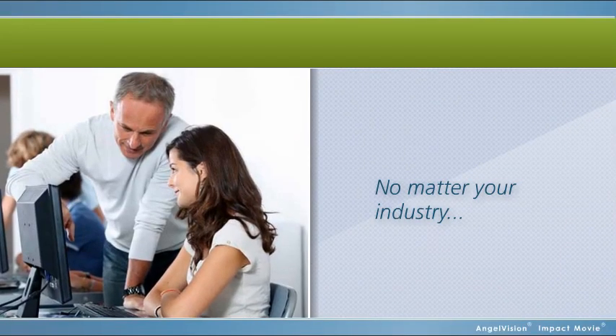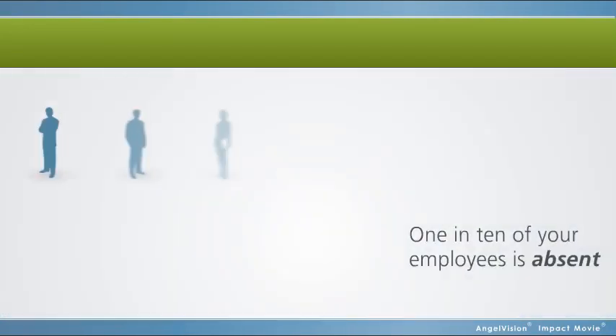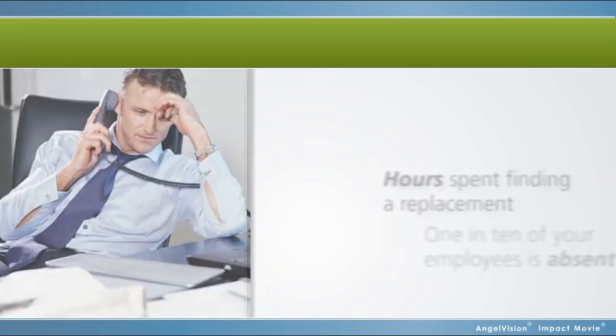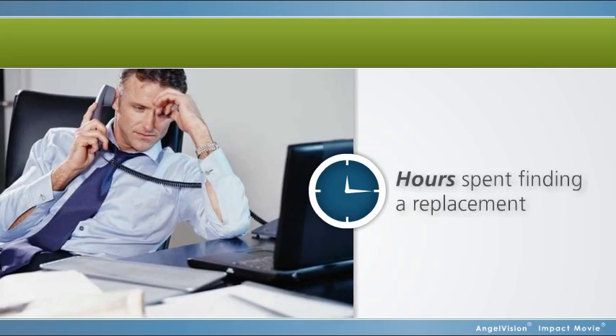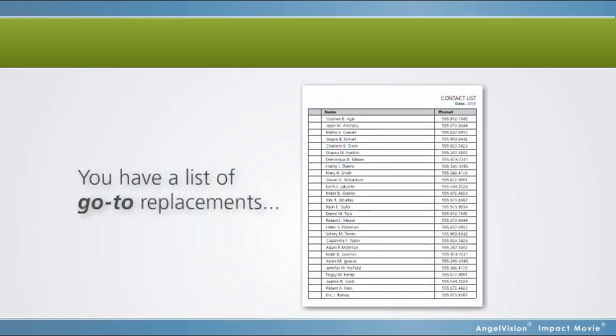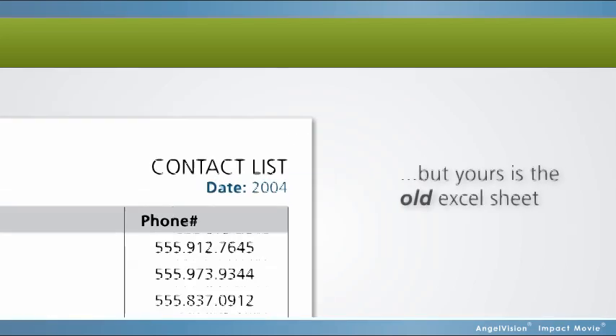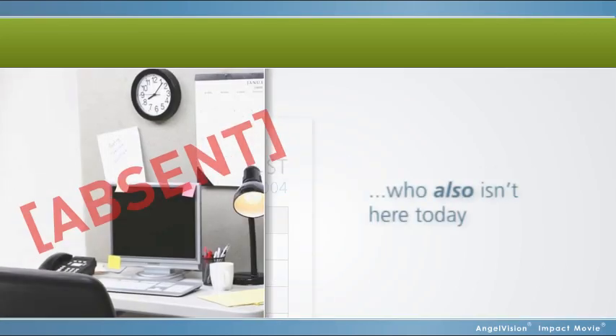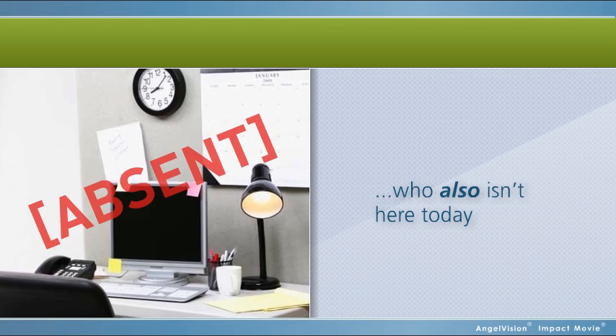No matter your industry, on any average day, 1 in 10 of your employees is absent. Which means you've got to spend hours calling to find a replacement. Maybe you've got an Excel sheet with a list of go-to replacements, but yours is the old Excel sheet. The updated version is with someone else, who also isn't here today.